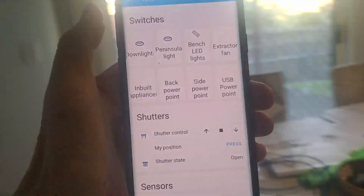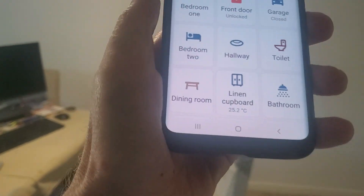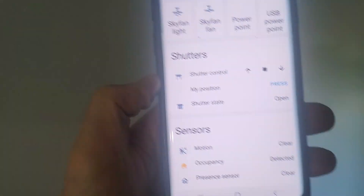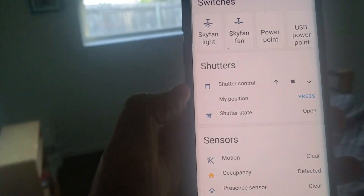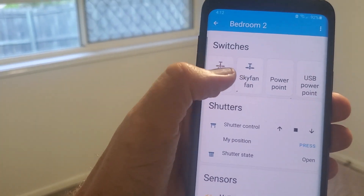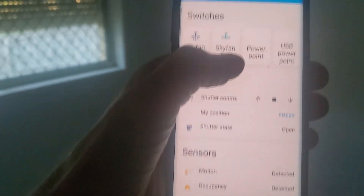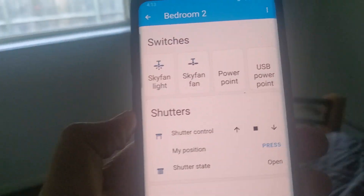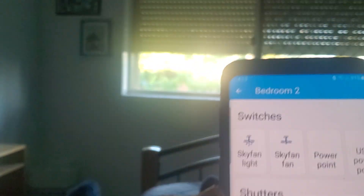We'll go back from the kitchen and go into bedroom two, which is the bedroom you'll be in. When you're in this bedroom you might think that light is too bright — let's turn the light off. But I would like to have the fan on — I shall turn the fan on. It's winter time so probably won't be the best idea, but you can turn the fan off.